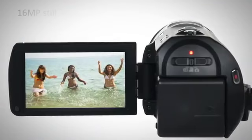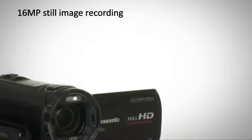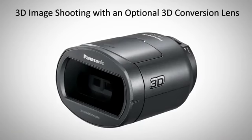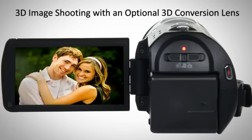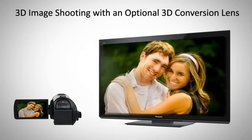With 16MP still image recording, this camcorder doubles as a top class digital camera. Users need only attach the optional 3D conversion lens to record amazing 3D images in AVCHD format. Create your own 3D movies in extreme reality.